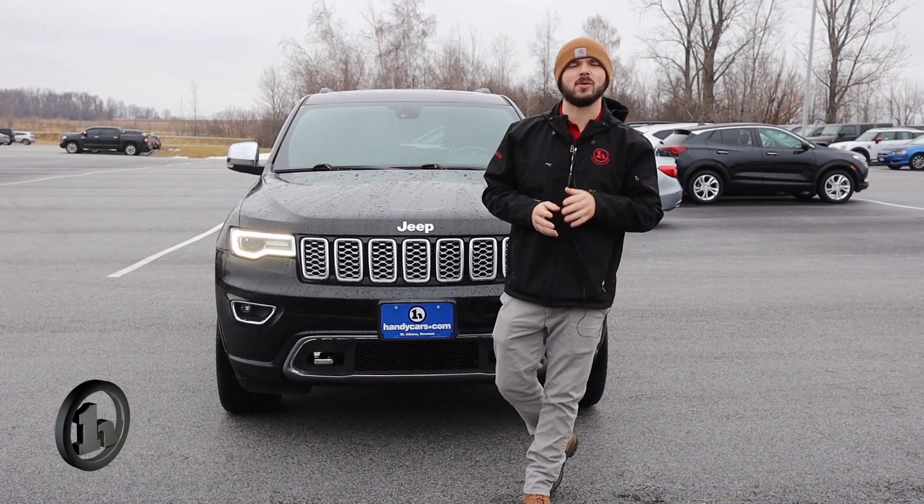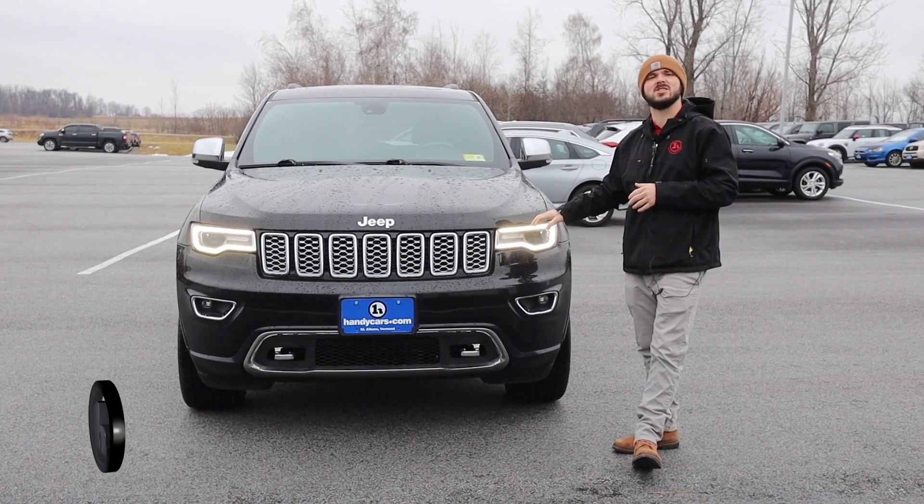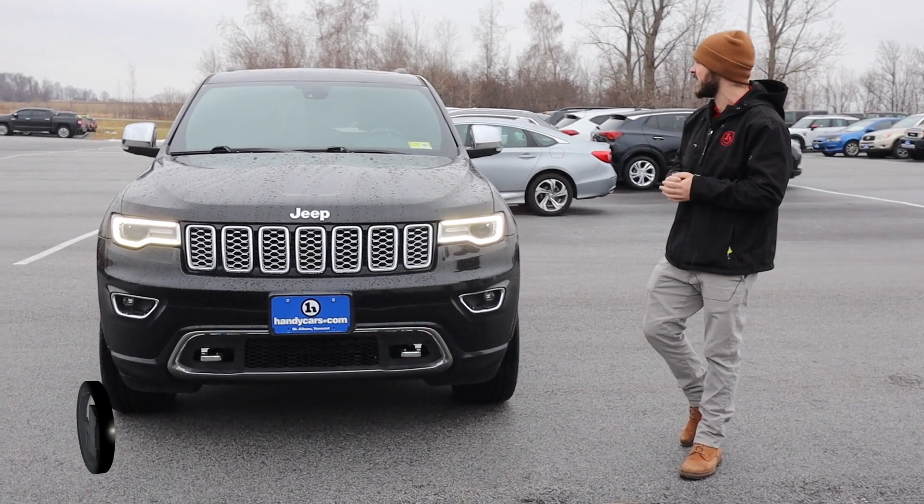Hey, this is Andrew at Handy Downtown. I want to thank you so much for your interest in working with us. Here is the 2017 Jeep Grand Cherokee Summit Edition that you're interested in taking a look at.